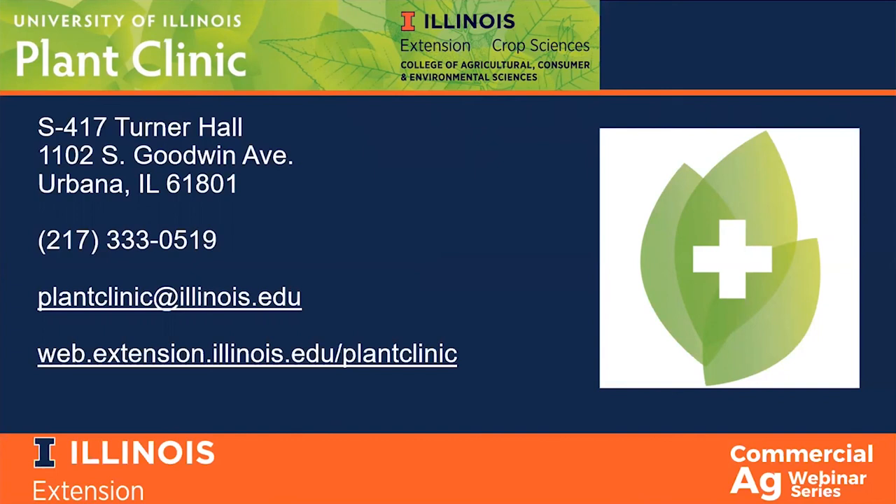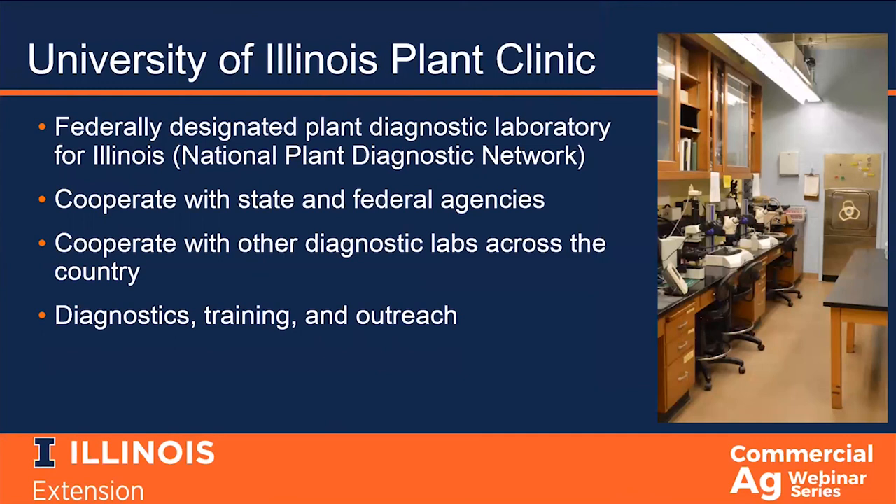We are the federally designated plant diagnostic laboratory for the state of Illinois. Most states have a single lab while other states have multiple; a few do not have their own lab. In Illinois, there is one lab, and that is us. As part of that designation, we are a member of the National Plant Diagnostic Network, or NPDN.